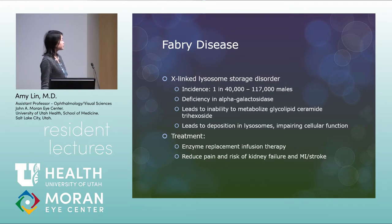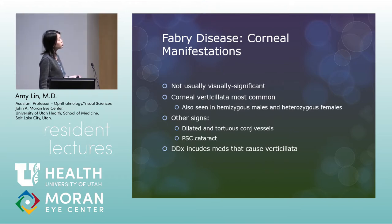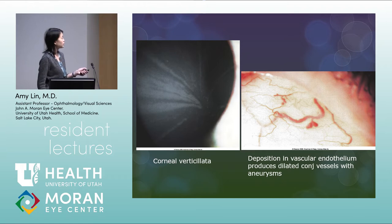Treatment is with enzyme replacement infusion therapy, which can reduce the pain, risk of kidney failure, and risk of strokes. Corneal manifestations are usually not visually significant. Corneal verticillata are the most common finding, seen in hemizygous males and heterozygous females. Other signs include dilated and tortuous conjunctival vessels and PSC cataracts. The differential includes medications that cause corneal verticillata, which is far more common than Fabry's disease. Dilated conjunctival vessels with aneurysms result from deposition in the vascular endothelium.